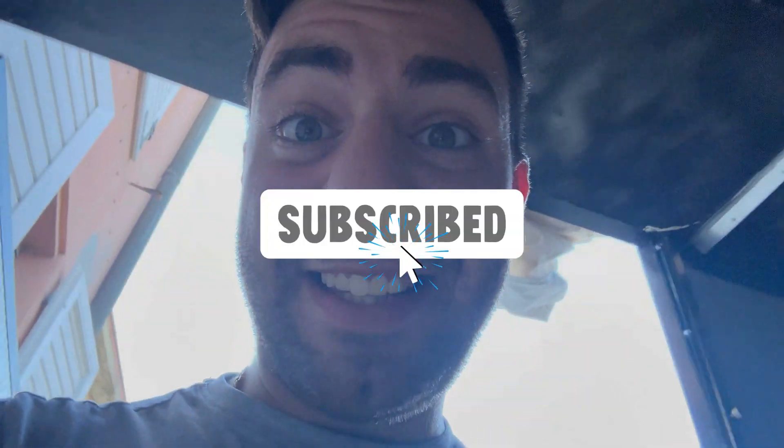Se il video vi è piaciuto, iscrivetevi al canale e attivate la campanellina delle notifiche. Se volete vedere l'installazione del prodotto, arriviamo a 1500 iscritti, cosa essenziale perché mi aiuta a crescere e a tirare fuori contenuti di questo genere. Vi voglio bene e al prossimo video!